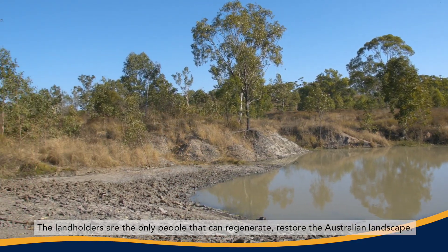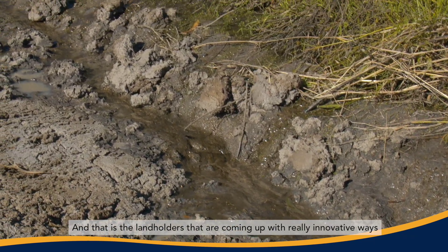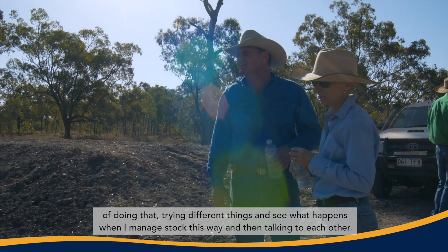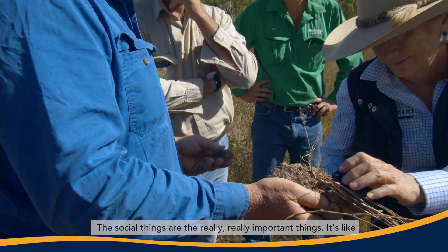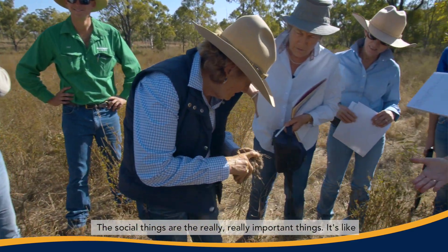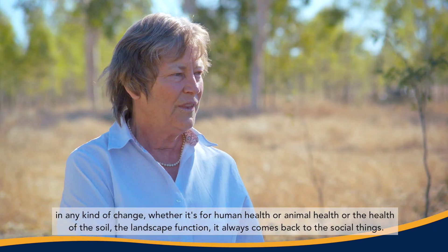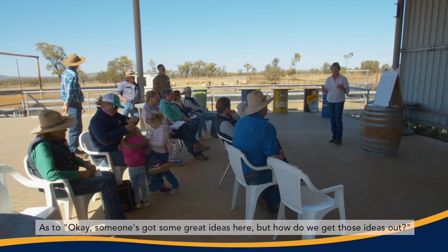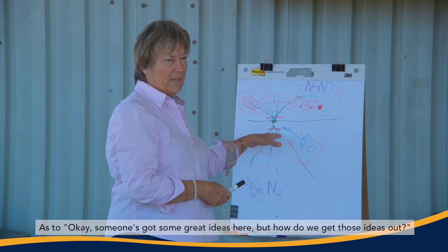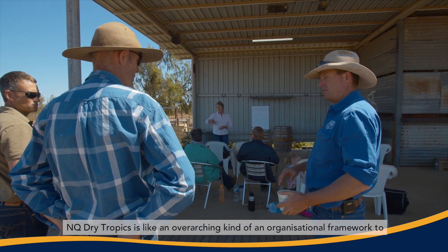The landholders are the only people that can regenerate and restore the Australian landscape, and it's the landholders that are coming up with really innovative ways of doing that — trying different things, seeing what happens when they manage stock this way, and then talking to each other. The social things are the really important things; it's like any kind of change, whether it's for human health, animal health, or the health of the soil and landscape function — it always comes back to the social things.